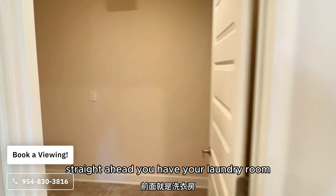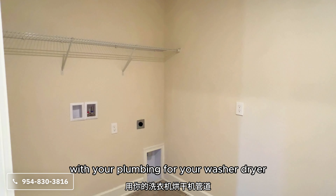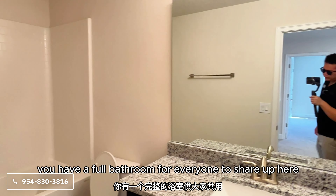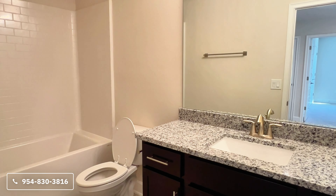Straight ahead, you have your laundry room — pretty spacious in here with your plumbing for washer and dryer. To the left of that, you have a full bathroom for everyone to share up here. Right next to the staircase, you have your HVAC. And this is going to be the third bedroom with your closet there on the side.